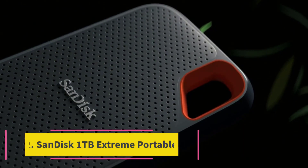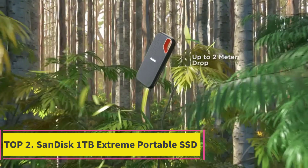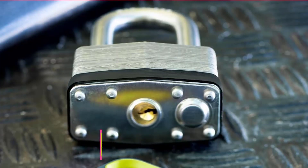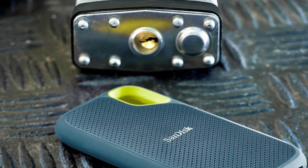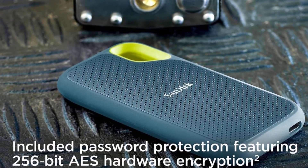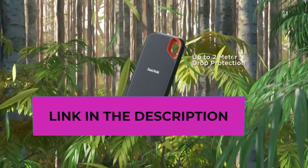Top two: the SanDisk 1 Terabyte Extreme Portable SSD Pro. This drive offers remarkable NVMe solid-state performance, featuring read speeds of up to 1050 megabytes per second and write speeds of up to 1000 megabytes per second. This high-capacity portable drive ensures lightning-fast data transfers, perfect for various applications.